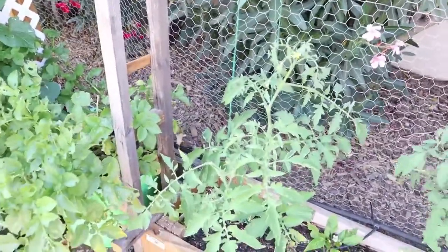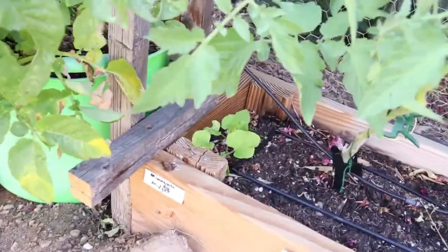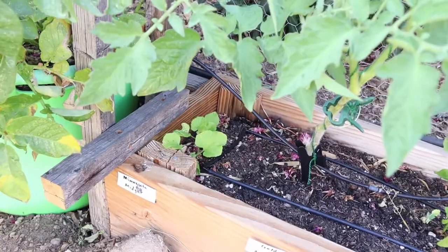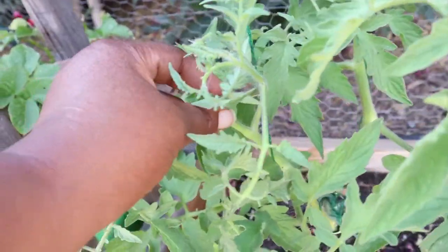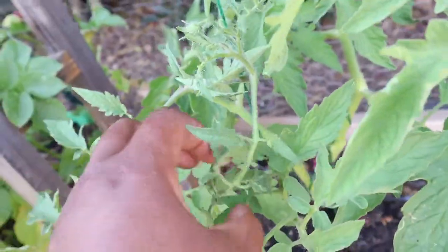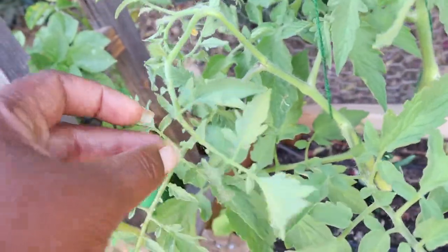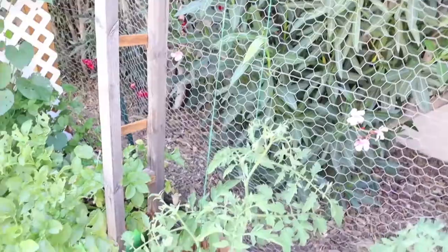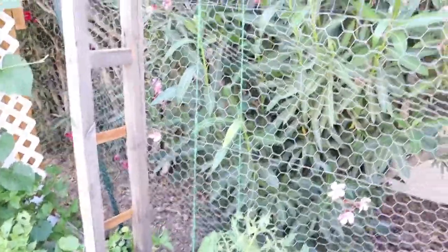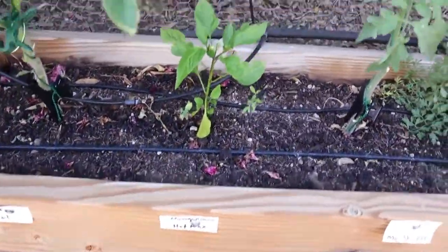And then starting here on the left there's Minnesota Midget melon, and then Gold Medal. I just noticed the wind topped this one — it broke a branch, that's unfortunate. I was trying to do two leaders but I still have the other one here that looks like it's doing good. So Gold Medal, and then Hungarian Hot Wax.